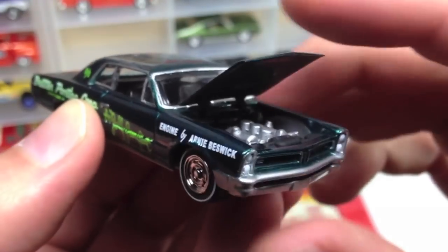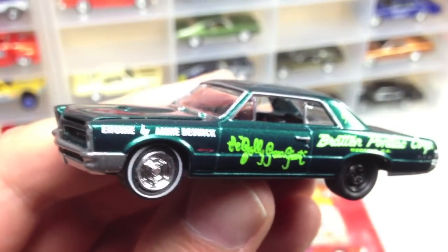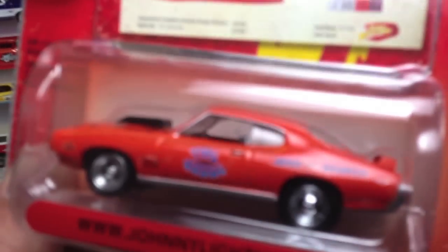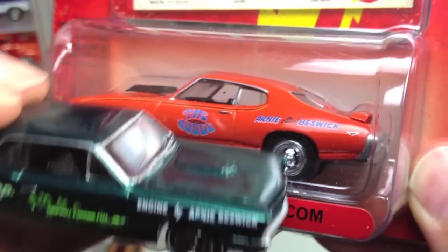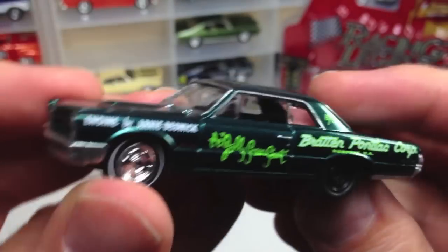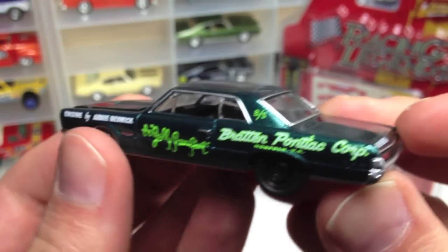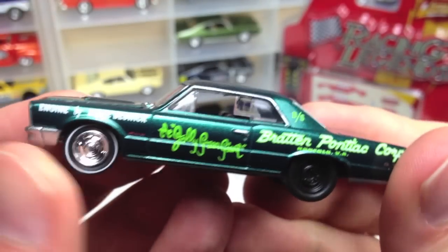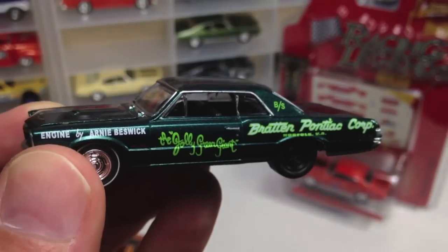Lots of nice little details on these Johnny Lightnings, as many of you know. Check out under the hood — there you go. Another beautiful piece. Now you may notice on the side — Arnie Bezwick. Well, that name is also on the Righteous Judge, so he must be a racing legend I should probably know more about. Johnny Lightning sure did pay tribute to him on two really awesome cars. I'm going to do a close-up of the loose pieces here, and that'll be it for this Johnny Lightning video. Like, comment, and subscribe if you liked it — got a Green Light video coming up next. Thanks for watching, we'll see you next time!